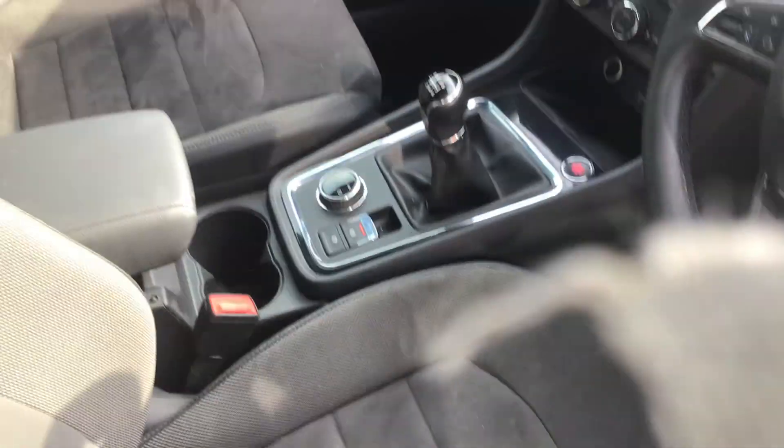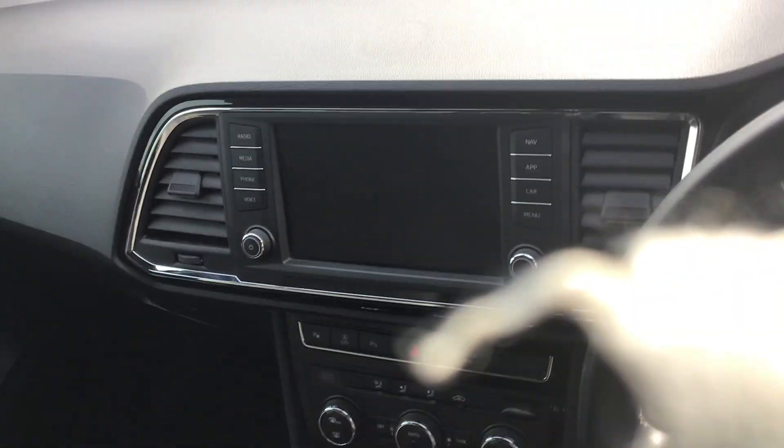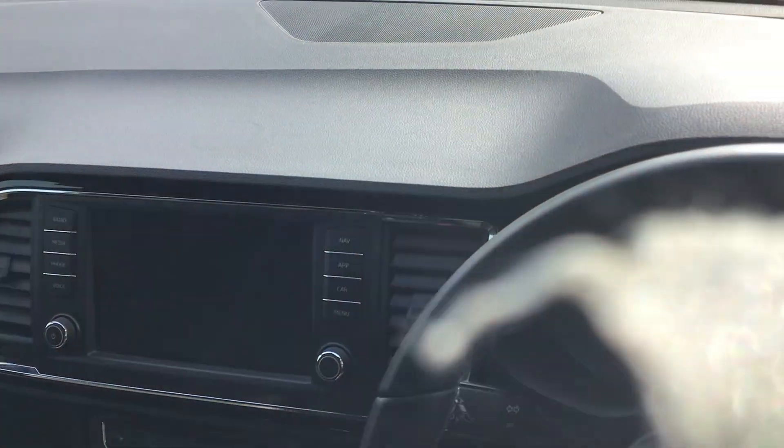I'll just show you the inside of the vehicle — you get the Alcantara interior. It comes with the Fulllink touchscreen, which enables sat-nav, Bluetooth and DAB radio.